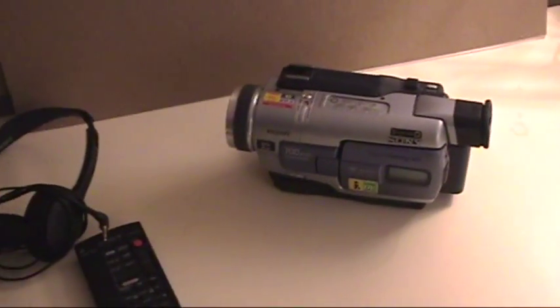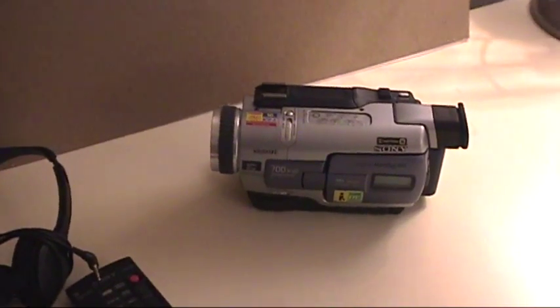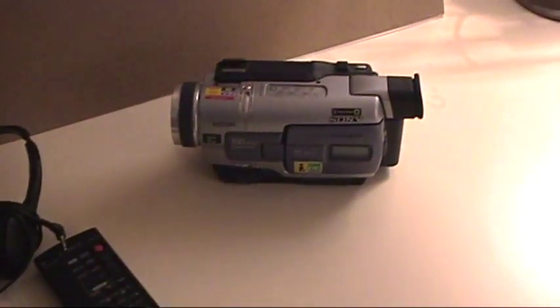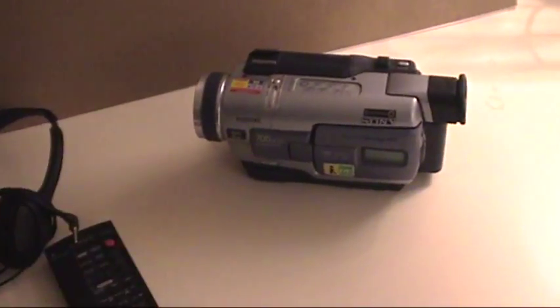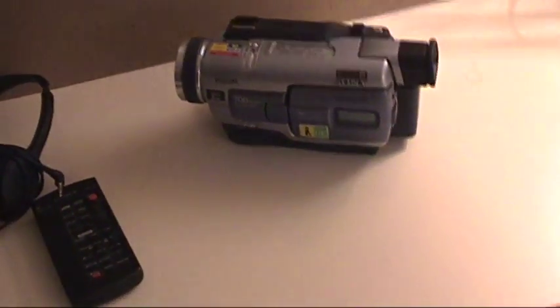That's pretty cheap for a camcorder with this amount of features, and considering how much they go for on eBay, I wasn't going to give it too much thought. I mean, if it's broken or the tape mechanism doesn't work, I could still use it — use its analog pass-through capabilities and use it as a very high-quality video card.